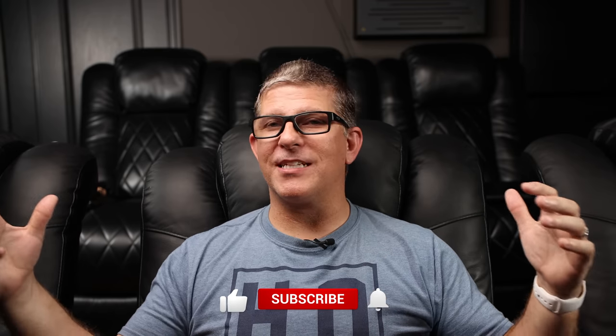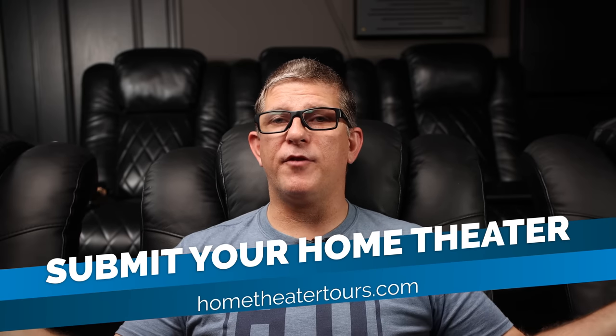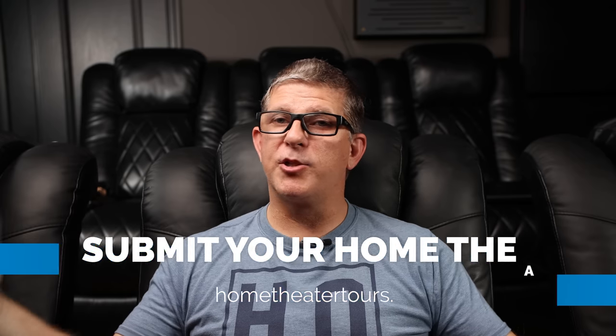If you're interested in seeing more of these home theater tours, make sure you subscribe because I've got a lot more coming. Over the next two days we'll be wrapping up this Wisconsin and Illinois home theater tour with two incredible setups — one featuring Paradigm speakers, and another that is absolutely massive with a 224-inch screen. It's enormous and it absolutely rocks. Make sure you visit hometheatertours.com if you've got an awesome home theater you'd like to submit for a possible tour. As always, be blessed and we'll catch you in the next video.